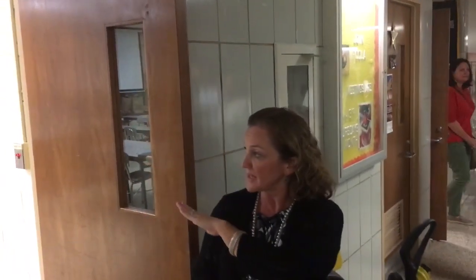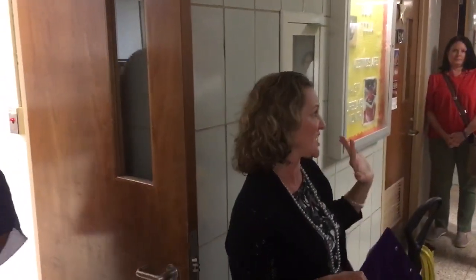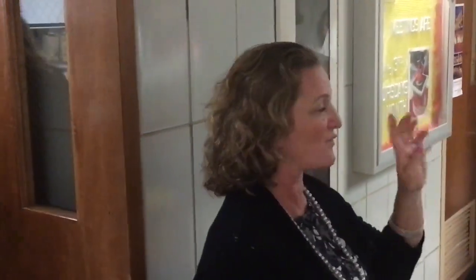This is our family and consumer science kitchen. When you're in there, you can see it's very small. It's designed so that there are five kitchen areas, designed to have four high school students to each kitchen.